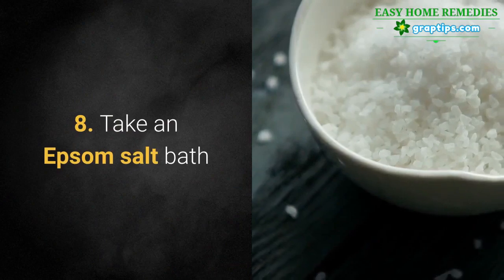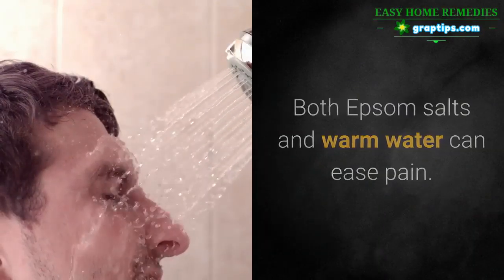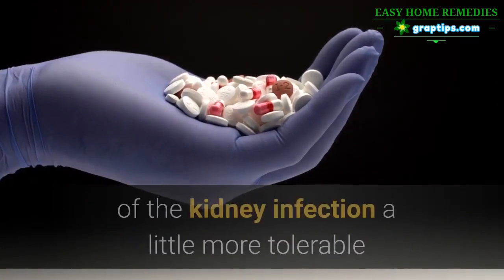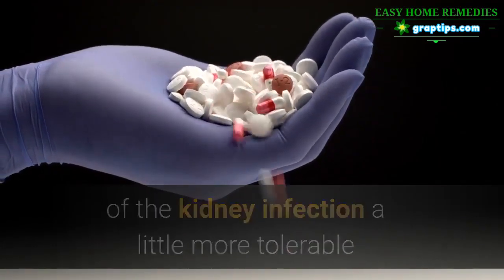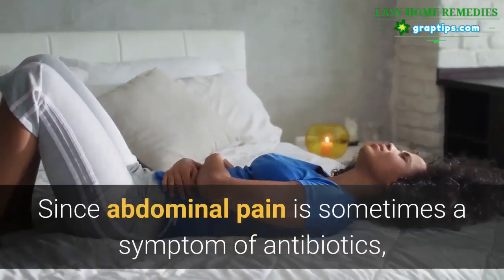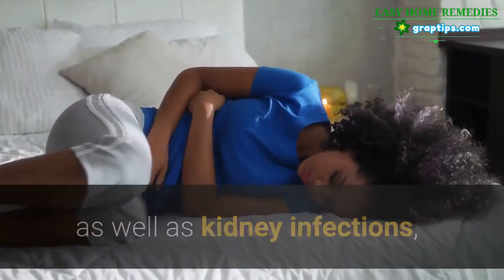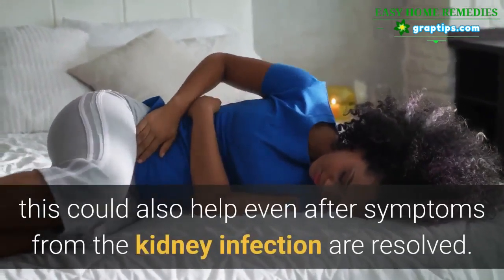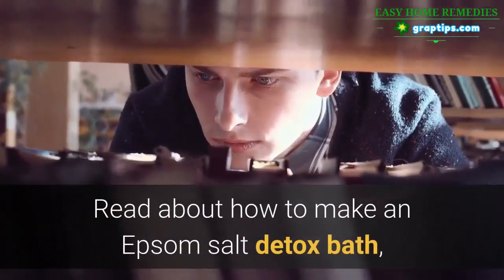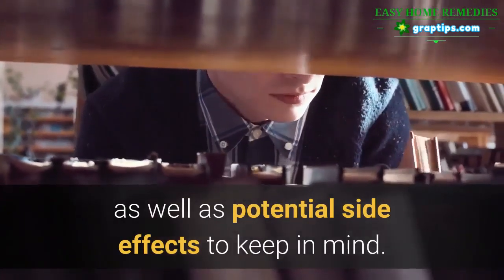8. Take an Epsom Salt Bath. Both Epsom salts and warm water can ease pain. This can help to make the uncomfortable side effects of the kidney infection a little more tolerable while you wait for the antibiotics to take effect. Since abdominal pain is sometimes a symptom of antibiotics, as well as kidney infections, this could also help even after symptoms from the kidney infection are resolved.